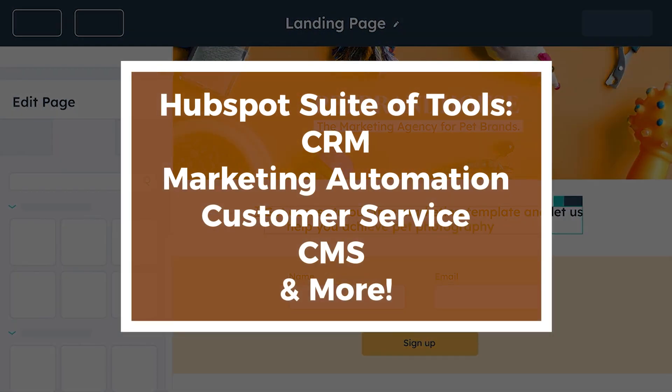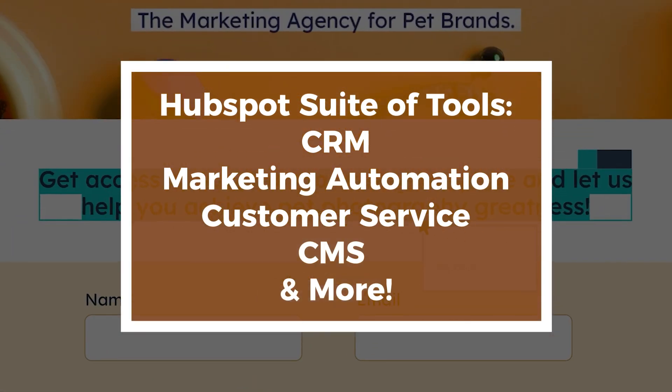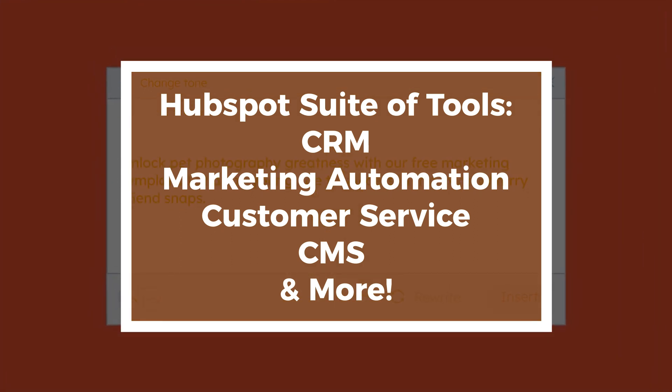The HubSpot suite of tools includes CRM, marketing automation, customer service, CMS, and more.